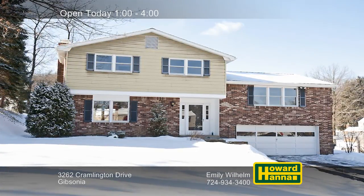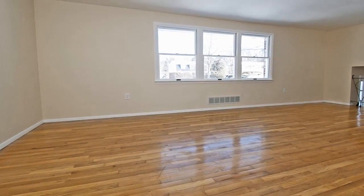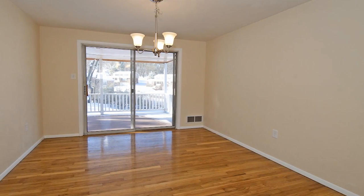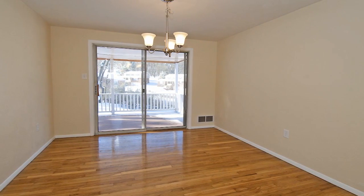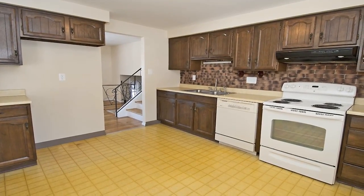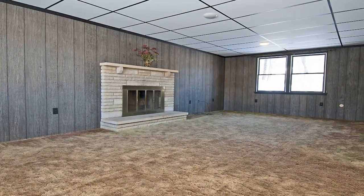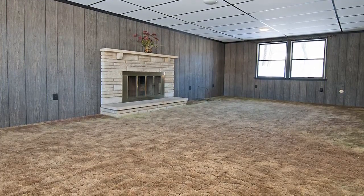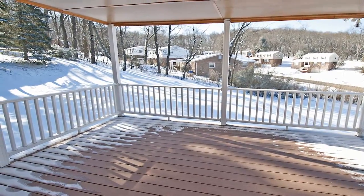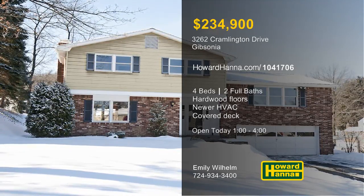Meticulous maintenance characterizes this four-bedroom, two-bath, split-entry home in Gibsonia. Natural light streams through the living room's row of windows, falling on its glossy hardwood floor. Enjoy home-cooked meals in the adjacent dining room, whose sliding doors permit access to the deck. The home benefits from a separate laundry and mudroom, and newer HVAC ensures a comfortable temperature. On cold winter nights, a log-burning fireplace will make the paneled family room an inviting destination. You can breathe the fresh air on the covered deck, part of a yard that's shaded by mature trees. Explore it all between 1 and 4 this afternoon at today's open house, hosted by Emily Wilhelm.